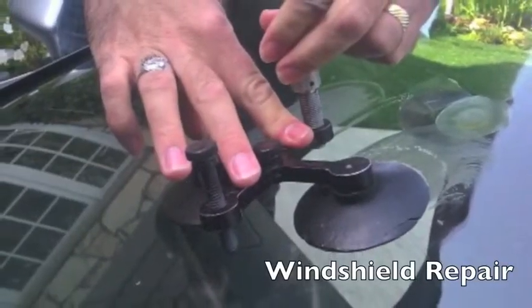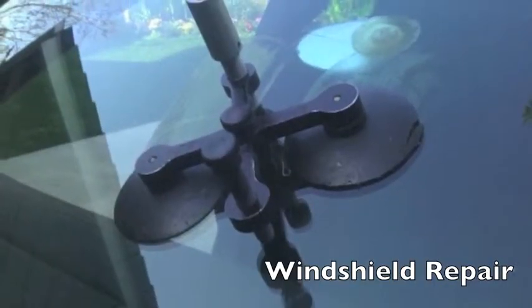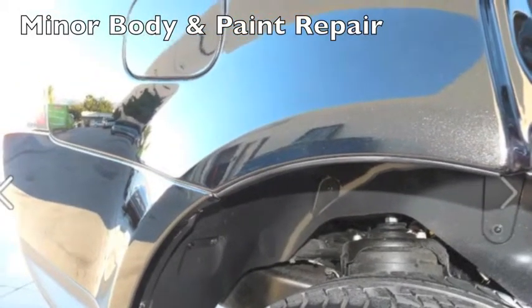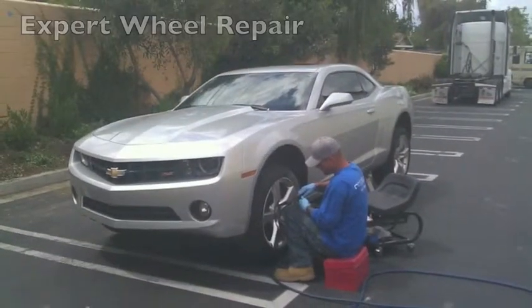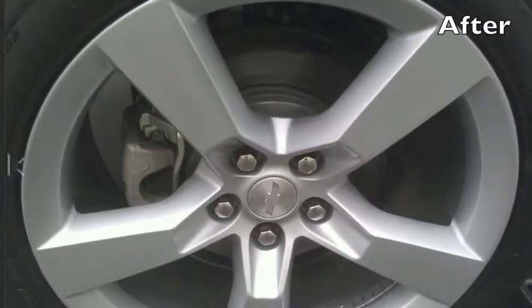Windshield repair is also available through Star Detail. Our repairs are quick and reasonably priced. Range Rover customers trust us with minor body and paint repair. We also specialize in bumper repair. Expert wheel repair is also offered by our expert service staff, paying close attention to every detail.